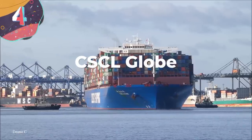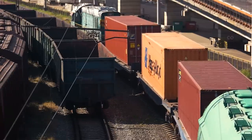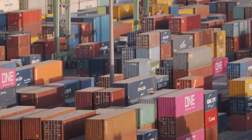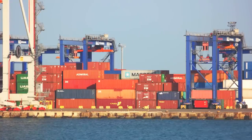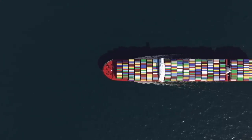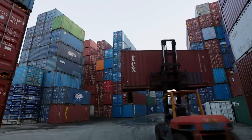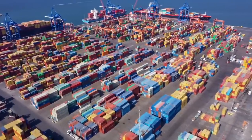Number 4: CSCL Globe. Trains transport containers across countries and even continents in some cases, but some of the stuff we need is overseas and there are no train tracks running across the Pacific Ocean. So we need massive ships to take our containers across the sea. Those ships are some of the widest around, and as international shipping and the global market continues to expand, we need to keep building bigger ships for all those containers.